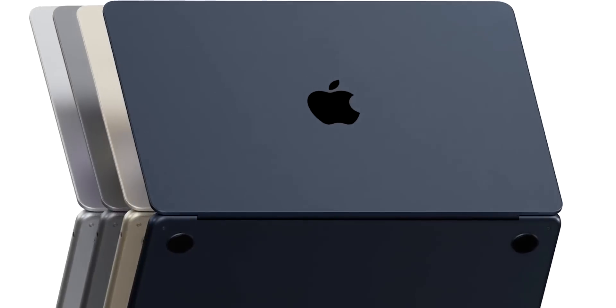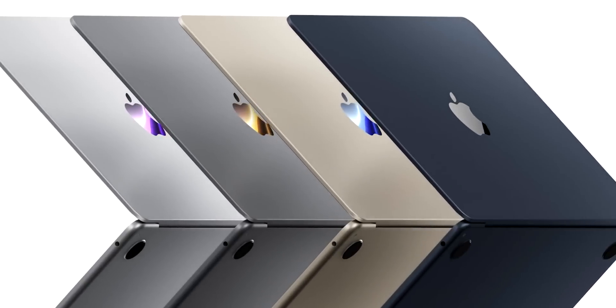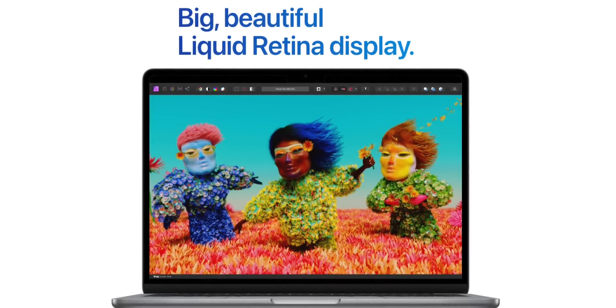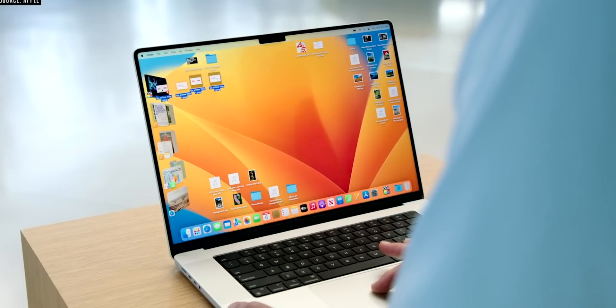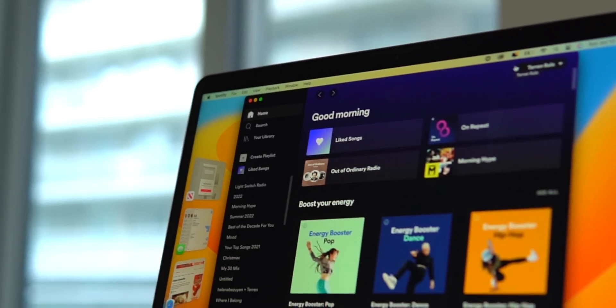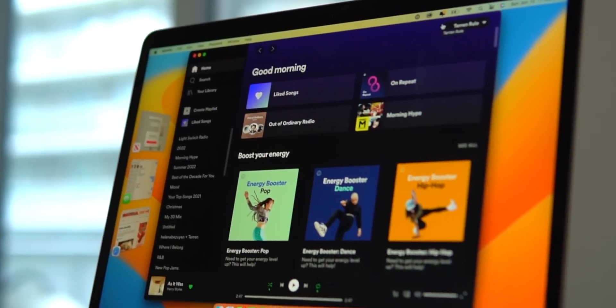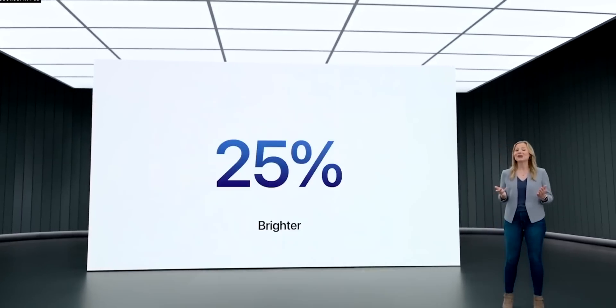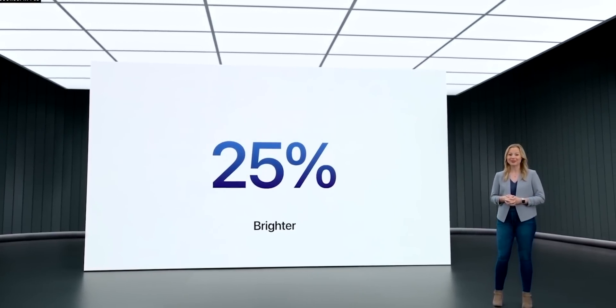So for example, do you want that fancy new slim design and the new midnight or starlight color? Personally, I would. Do you want that fancy new Liquid Retina edge-to-edge 13.6-inch display? I think the display upgrade makes a tremendous quality-of-life difference. I always found the M1 MacBook Air display to feel and look a little too old for my taste. The new display on the M2 MacBook Air can get up to 500 nits of brightness, which is a big difference compared to the M1 MacBook Air, which only clocks out at 400 nits. So if you work in brightly lit environments, this is a very worthwhile quality-of-life upgrade.